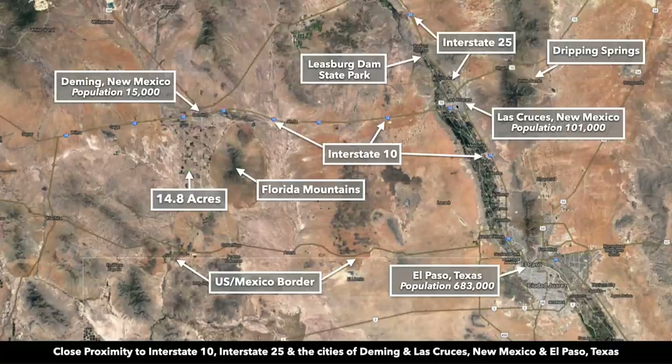This is all public land over here to the east. You have Las Cruces, New Mexico, and this is Interstate 10, which takes you directly from Deming into Las Cruces. Las Cruces is about an hour and 25 minutes from the property.